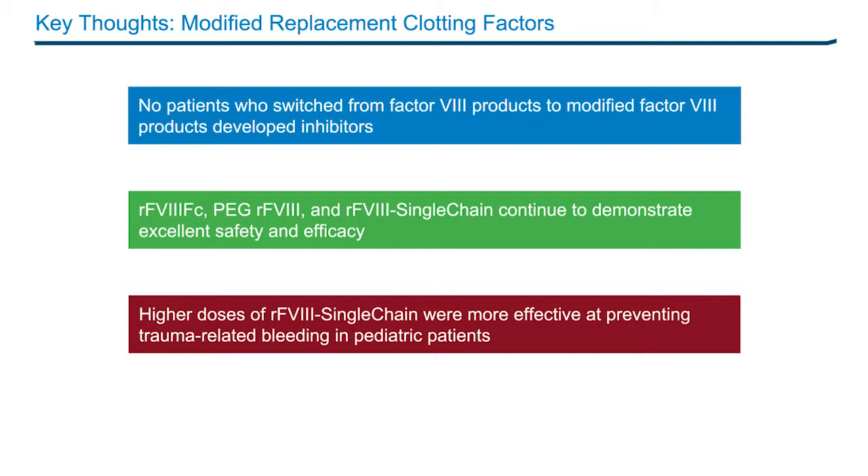We have many years of data now with recombinant Factor 8 FC, additional data with recombinant Factor 8 in its pegylated form, as well as with the recombinant Factor 8 single chain molecule. All of these continue to demonstrate excellent safety and efficacy with respect to lower ABRs and lower inhibitor rates. For recombinant Factor 8 single chain, we also noted that this product can be used safely for surgery and at different dosing regimens. Patients who bleed less often may be treated twice a week, whereas others may need a three times a week dosing regimen.